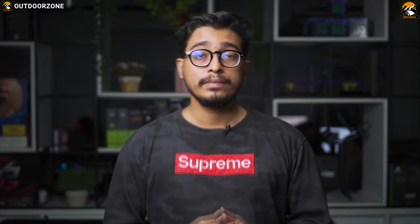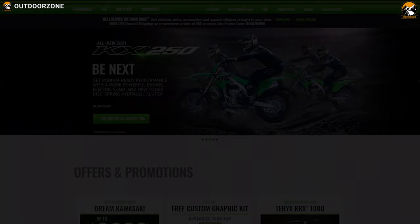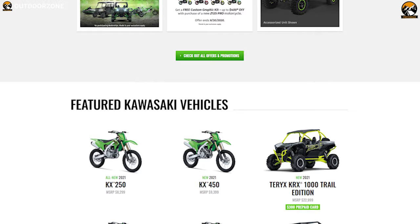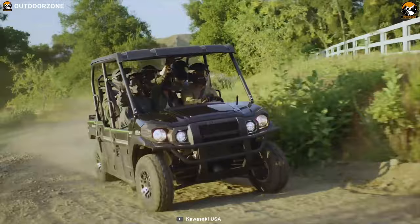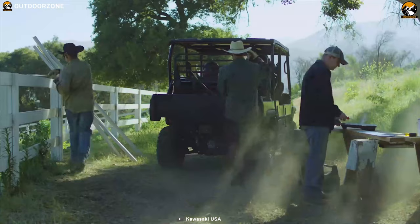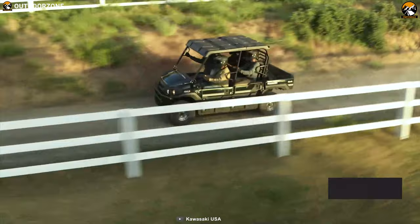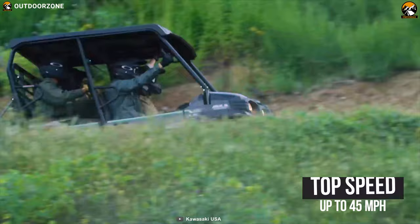Kawasaki, founded in 1896, is a Japanese public multinational corporation primarily known as a manufacturer of motorcycles, heavy equipment, aerospace, and much more essential equipment. Get yourself introduced with the new Kawasaki Mule Pro FXT 2020, one of the most powerful and toughest machines around the world. This machine packs a punch with an 812 cubic centimeter four-stroke three-cylinder engine that offers a top speed up to 45 miles per hour.